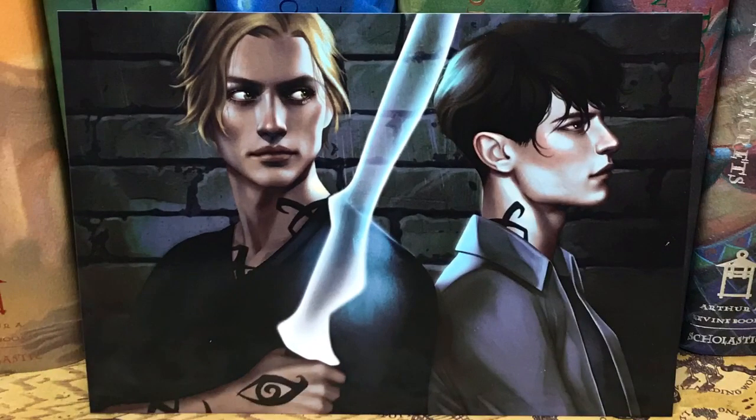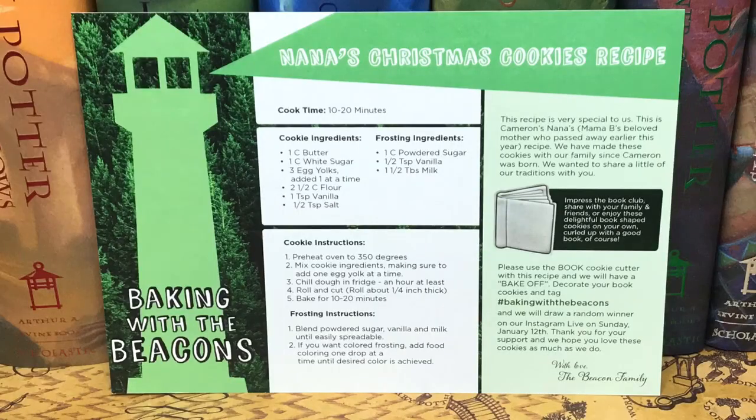Next we have an art print. This is from Shadowhunters, and on the back is a recipe — it says Nana's Christmas cookie recipe, Baking with the Beacons. So it's a complete recipe on an art print. That is awesome. I'm going to have to try that this year. Chocolate chip cookies are my absolute favorite cookies in the world. You guys let me know in the comments down below what is your favorite cookie.